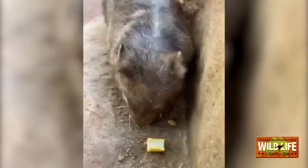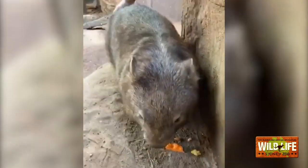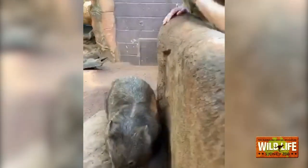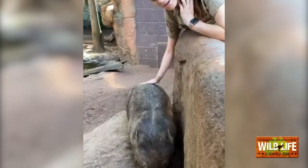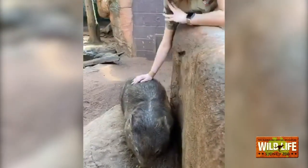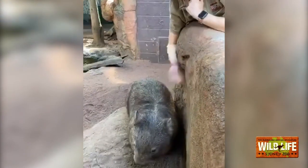I'll talk about that pouch. Wombats, koalas, Tasmanian devils, and kangaroos are all marsupials. Here in Australia we have lots of marsupials — the most in the world. A marsupial is a female that has a pouch, and the young grow up and develop in that pouch. Female marsupials have a really short pregnancy — for a wombat it's around 35 to 40 days — and she gives birth to a tiny underdeveloped joey.